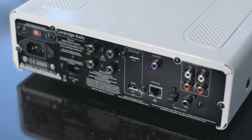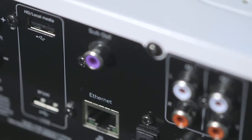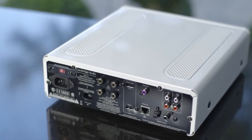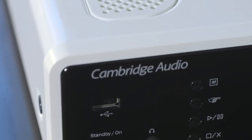With two USB ports, two digital and three analog inputs, a subwoofer out and an Ethernet port, the Minx XI is built to connect with your world of entertainment. You can also hook up your TV, Blu-ray player or gaming console for an improved audio experience.